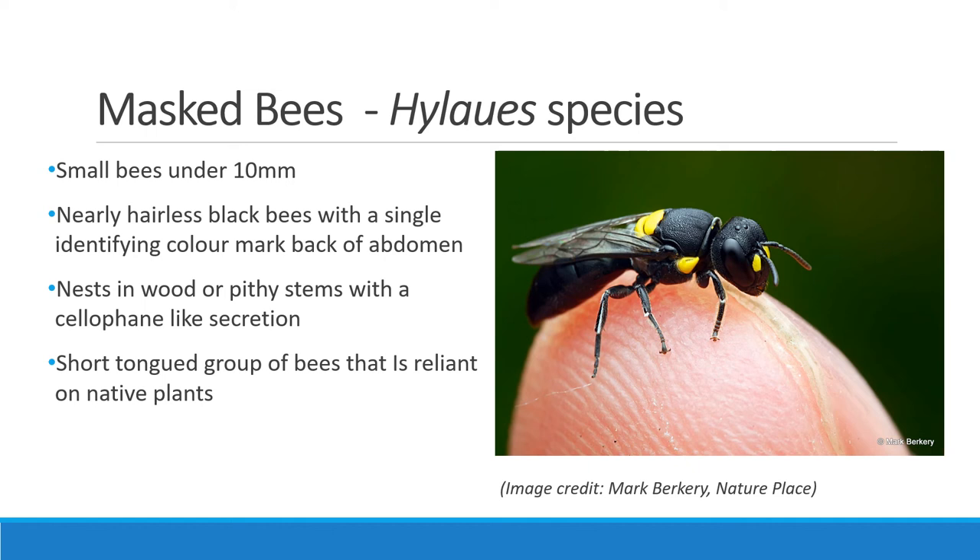Masked bees are unique small pollinators often mistaken for wasps due to their hairless exterior. Their bodies are usually no longer than 10 millimetres and very dark black with a distinct colour marking on the rear of the abdomen. Their short tongues make them reliant on native plants for nectar rewards, which they swallow to return to their nests. They secrete a cellophane-like excretion in the pithy stems and crevices of wood for nesting.